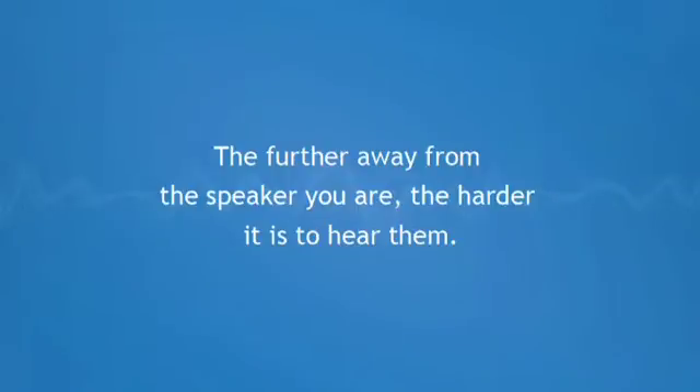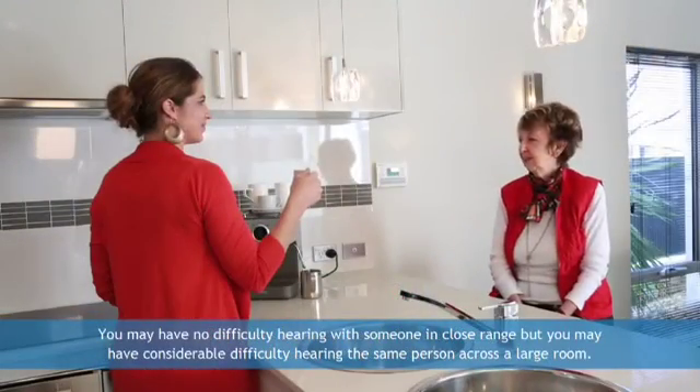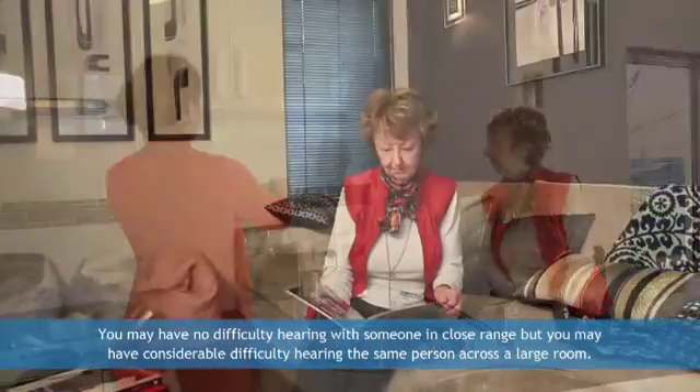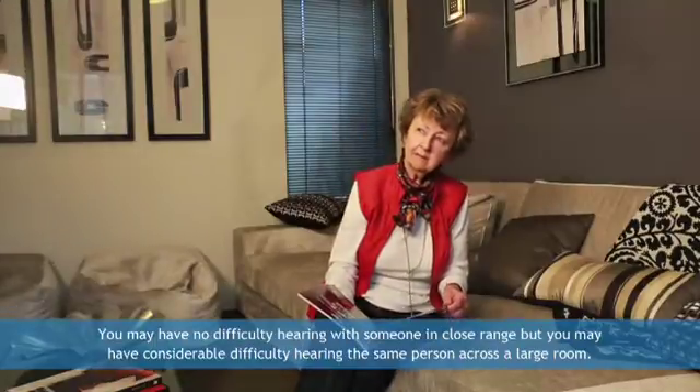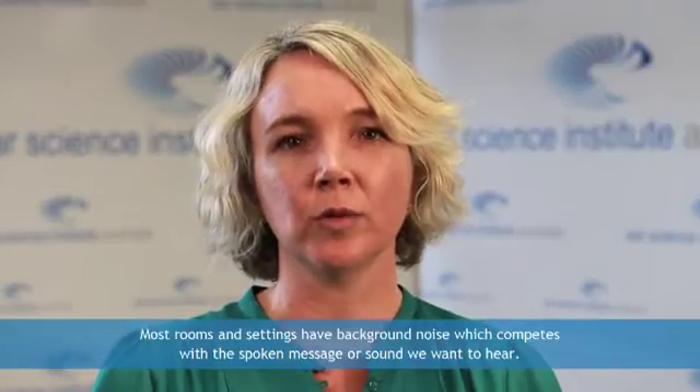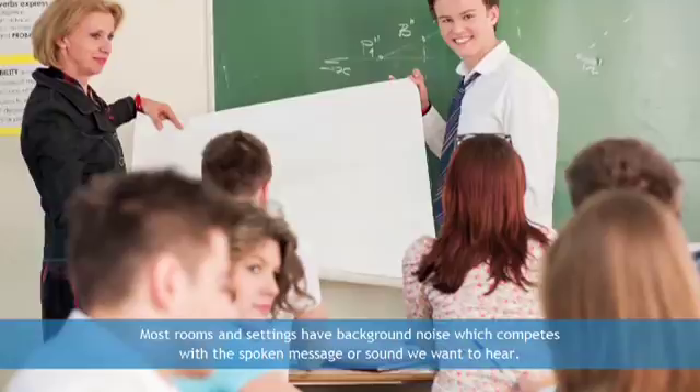Now let's have a quick look at some important general rules you may find helpful. The further away you are from a speaker or any sound source, the harder it is to hear them. The intensity or loudness of a sound fades rapidly as it travels over distance. You may have no difficulty hearing someone in close range but you may have considerable difficulty hearing the same person across a large room. Most rooms and settings have background noise which competes with a spoken message or sound we want to hear.